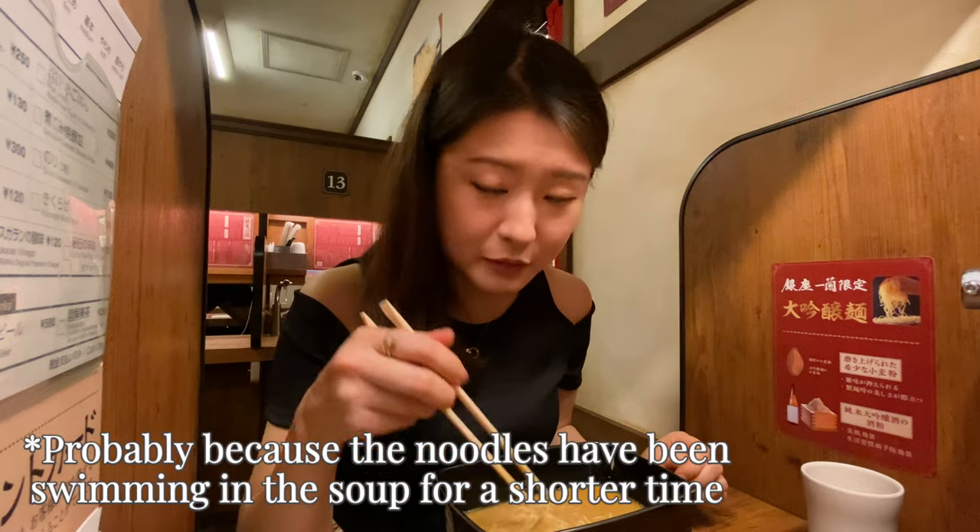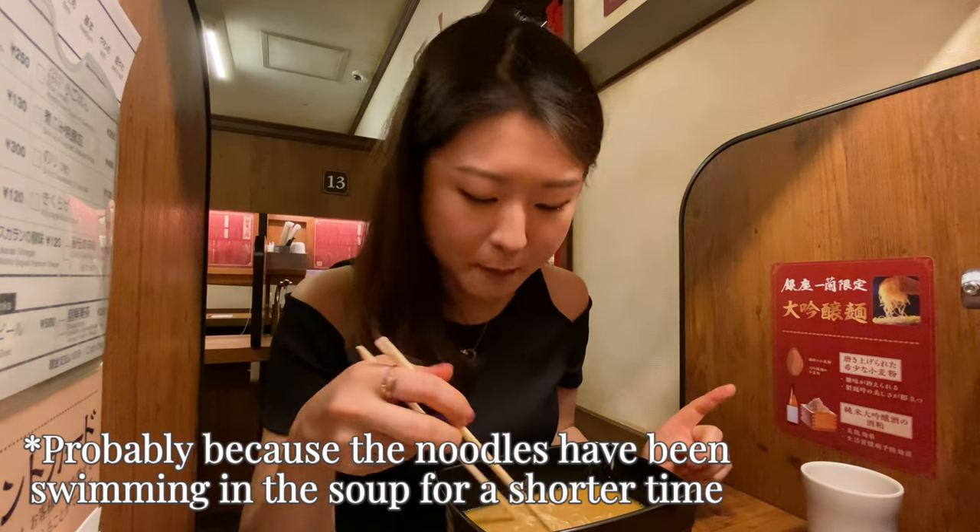I don't know why, but this one feels firmer and this one's meant to be medium while the previous one was meant to be firm. I prefer this one, it's really nice.